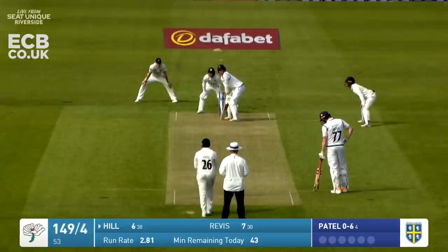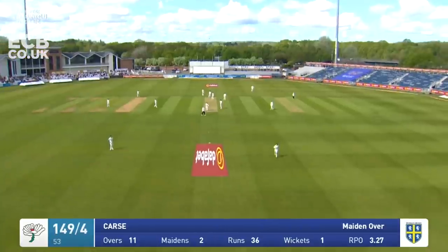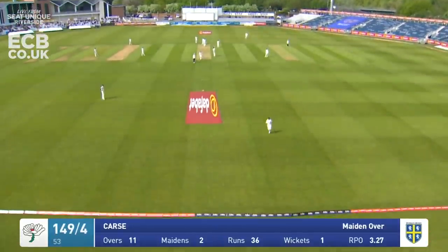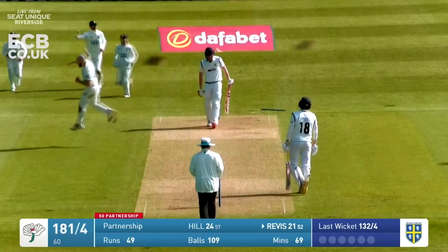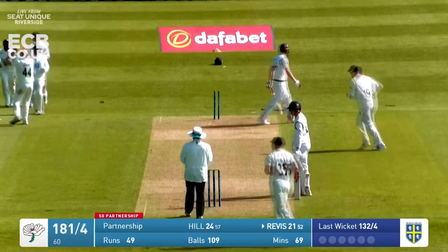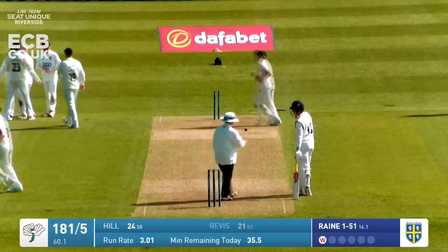Jas Patel then to continue from this Lumley end, left arm around the wicket. Down the pitch comes George Hill - that's going to be the first six of the match! In comes the bowler - he's got him first ball! Rain has bowled Revis and he's just played and missed, and it's taken his off stump out of the ground. The partnership ends.